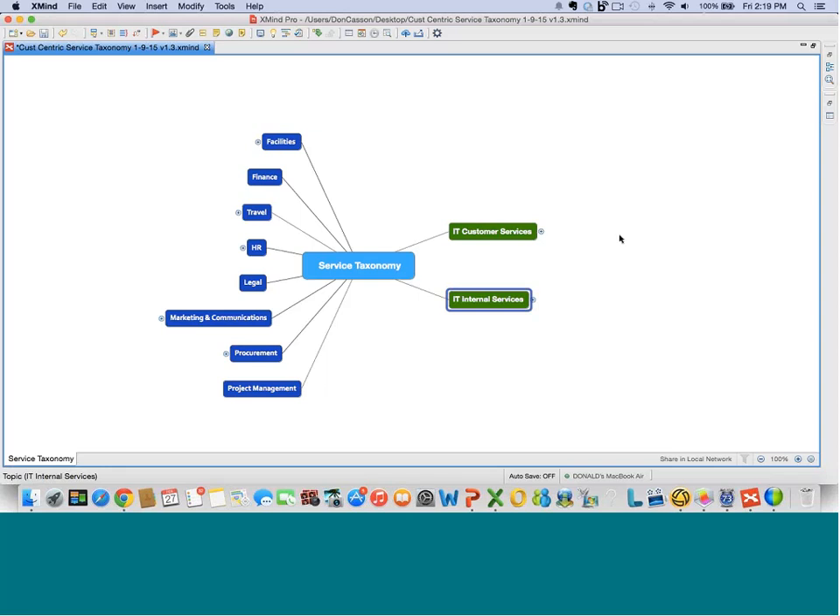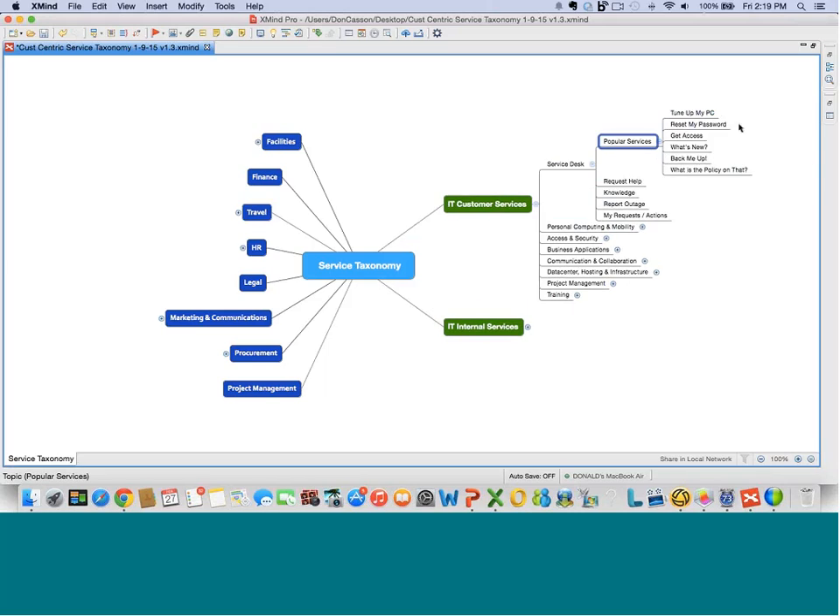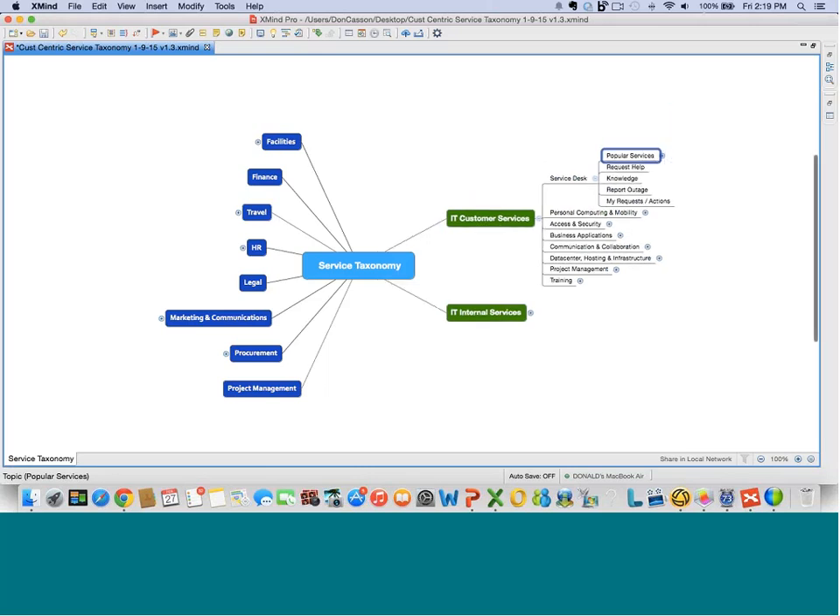There are two categories of IT services: customer-facing and IT internal. This is a problem for a lot of service catalogs as these get mixed together, which confuses everyone. Looking at customer-facing IT services, there are eight categories here to capture the whole range of things. We've tried to put these in terms that are very common sense and plain English that a non-IT person would understand. Under service desk, we see the kind of things you'd normally find. There's also a category called popular services, where you'd find things like 'tune up my PC,' 'reset my password,' 'what's new,' or 'back me up.'